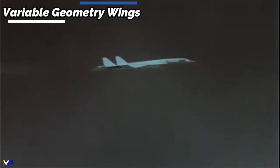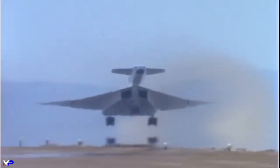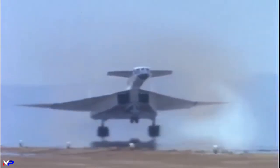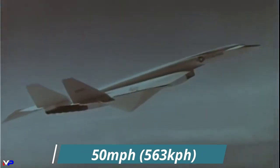The Valkyrie's variable geometry wings could pivot downwards depending on speed to enhance stability and compression lift. At takeoff and landing speeds, the wings would extend outwards with no inclination. When flying at 350 miles per hour up to Mach 1.4, the wings would tilt down 25 degrees, and 65 degrees when above Mach 1.5.